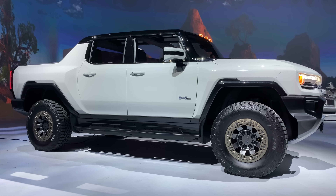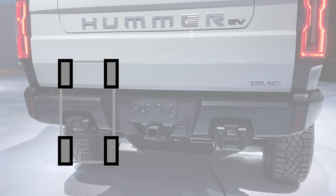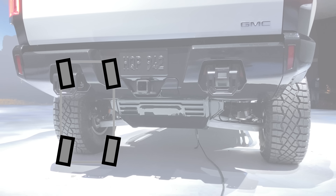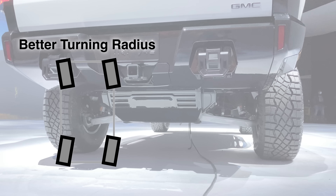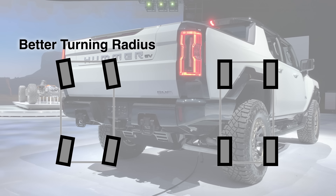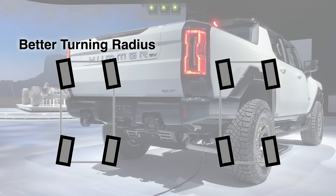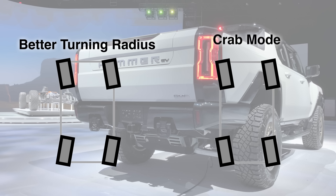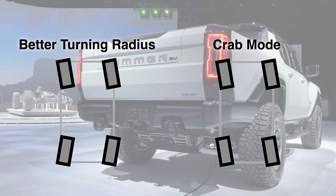The Hummer also has a Crab Mode. In large vehicles like this Hummer, it's not unusual to offer rear wheel steering, where the rear wheels rotate opposite the front wheels to help allow for better maneuverability at low speeds. But the Hummer can also have the rear wheels match the front wheels at low speeds, both turning the same direction, with the rear wheels able to rotate up to 10 degrees, so the whole vehicle shifts to the side like a crab. A fun off-road trick.